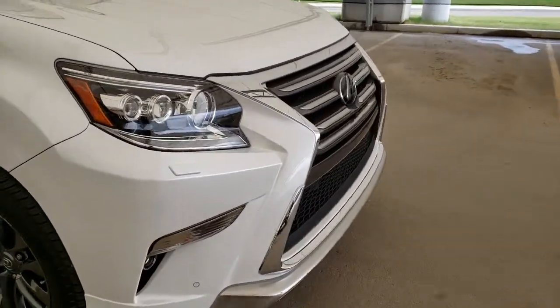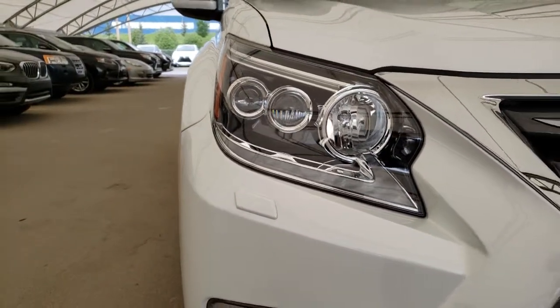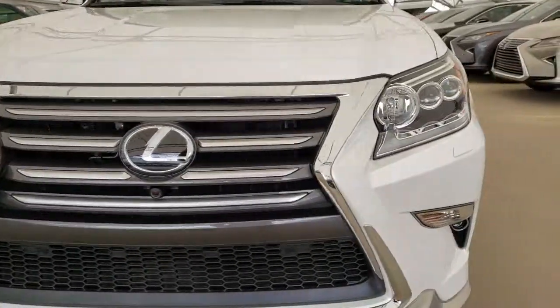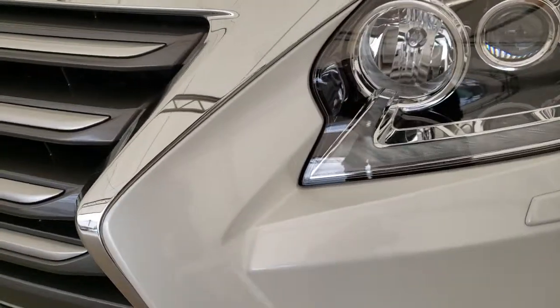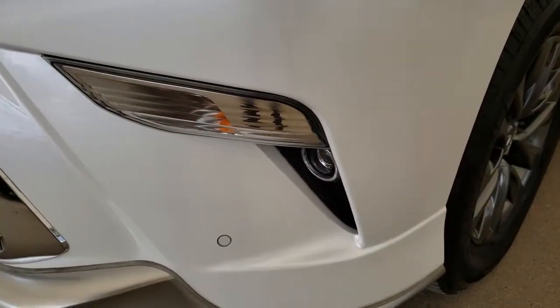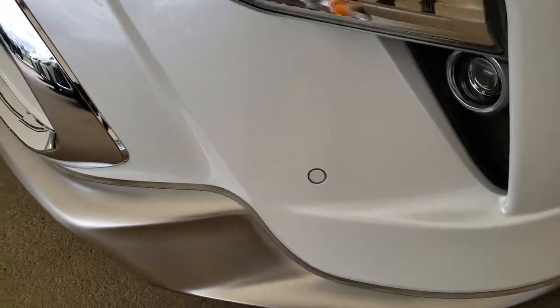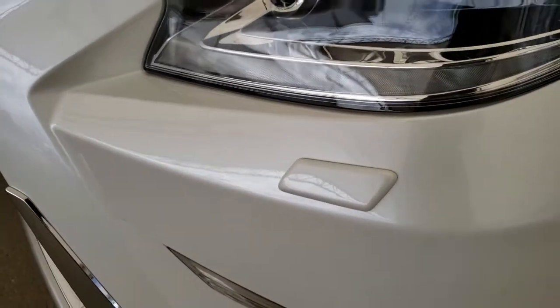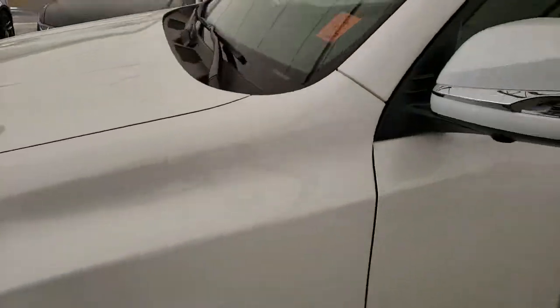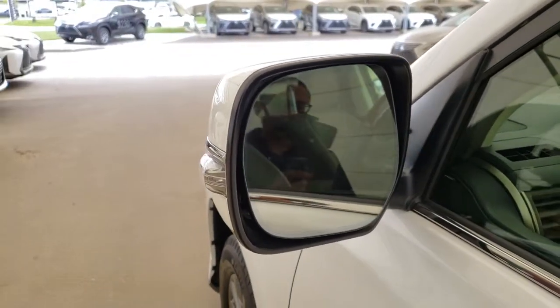Some of the features on this vehicle include premium LED headlamps with the auto-leveling headlamp system, LED daytime running lights, LED fog lamps, front and rear park assist sensors, and headlamp washers.